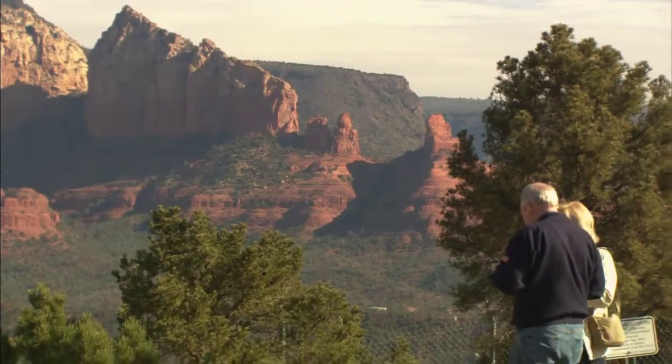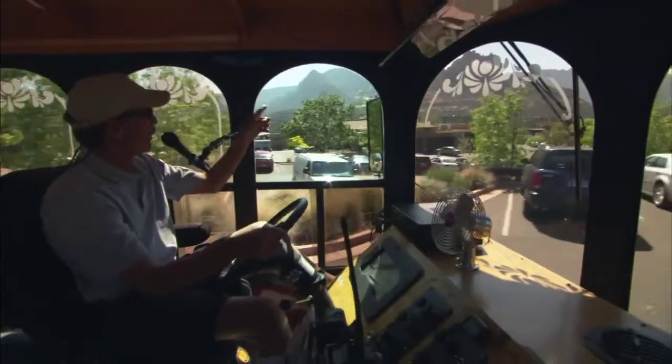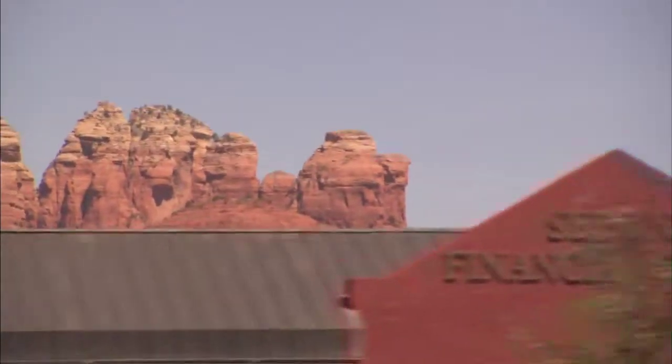We do a couple of photo tours out in the countryside — just a beautiful trip out to show you the beautiful red rocks west of town. Look at the big red rock wall straight out to the left here; that is called the Camel.